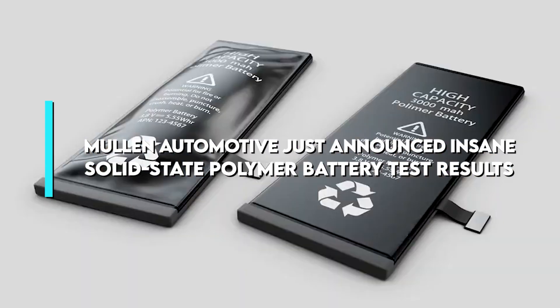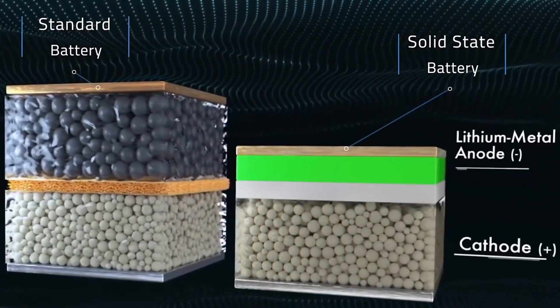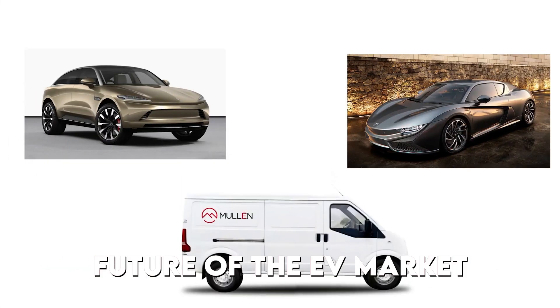Mullen Automotive just announced insane solid-state polymer battery test results. Mullen Automotive has been working on a solid-state polymer battery for a long time, and its results are out. Can these results change the future of the EV market?